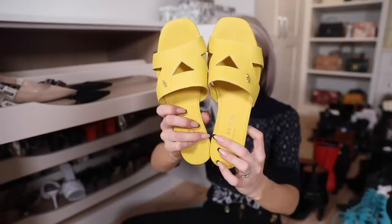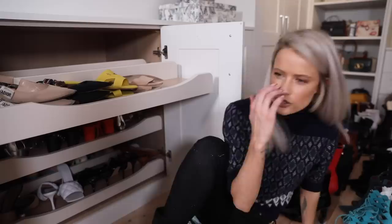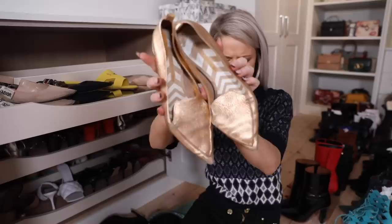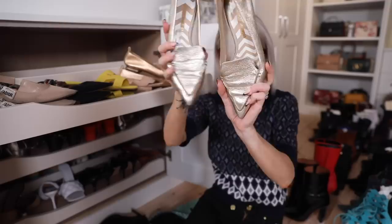A pair of Kurt Geigers in yellow with a holiday vibe - I just need a summer trip to wear those. A really gorgeous Emmy London pair in flat suede, really comfortable. I'm genuinely getting somewhere here and quite surprised I can fit so much in. My Nicholas Kirkwood ballerina-style flats in rose gold - couldn't recommend these more if you're looking for a comfortable pair.